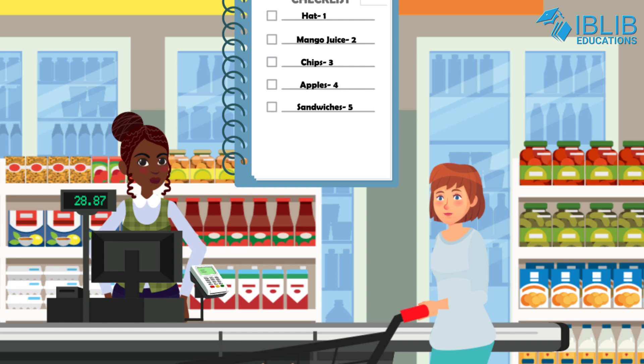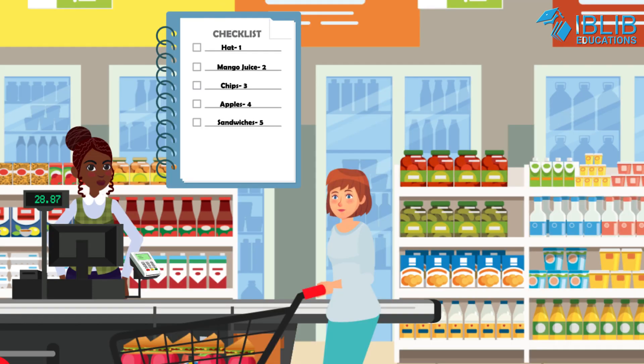But first I have to check whether everything is there or not. Where is the list? Oh, here it is. Can you please help Lisa to count all her groceries? Let's get started. Let's see — Lisa needs one hat.